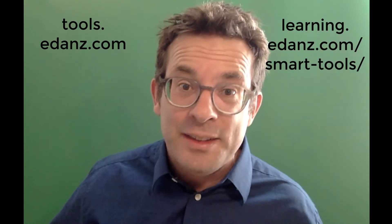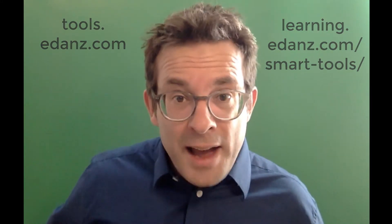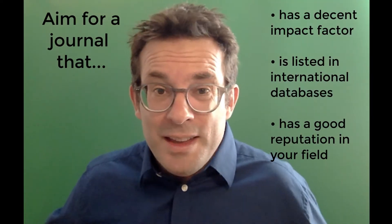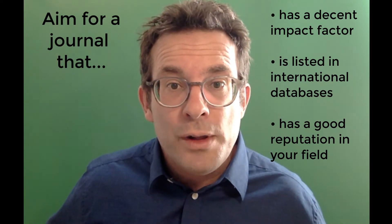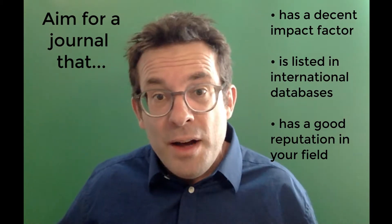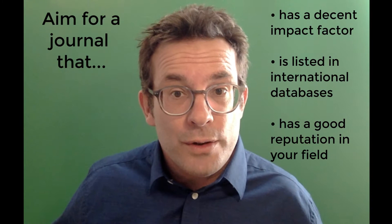We have three rules for effective journal selection. If you have questions, check out the journal selection tool on the eDance Learning Lab website. As a researcher, you want to get your work published in a place that's going to be accessible to others and that has a good reputation — a journal with a decent impact factor, a journal that's listed in international databases, and a journal with a good reputation within your field, amongst your peers and colleagues working in the same research area.